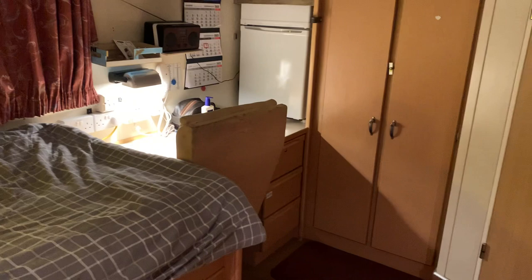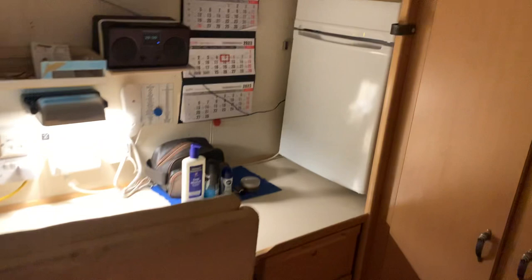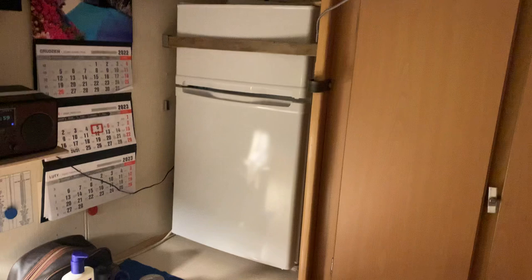Over here we've got my desk and again some more drawers. This cabin comes with a mini fridge and a freezer. I don't really use the freezer but the fridge is really handy just to keep water and stuff.